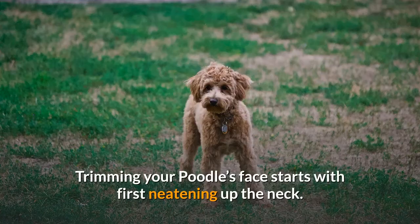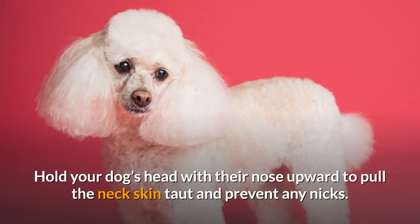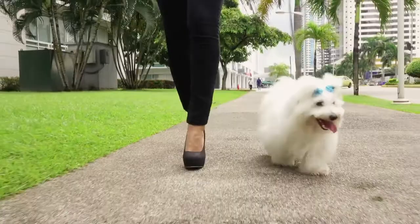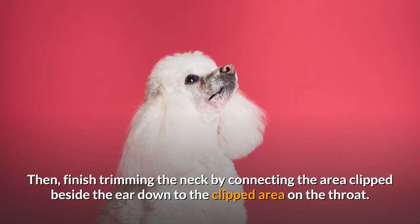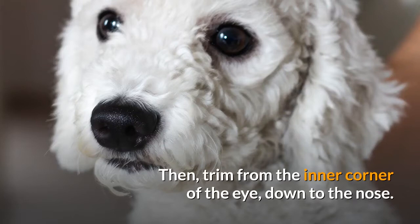Step 3: That Fabulous Face. Trimming your poodle's face starts with first neatening up the neck. With your clipper blade set at 15, begin shaving from the neck indentation upward to the chin. Hold your dog's head with their nose upward to pull the neck skin taut and prevent any nicks. Moving onto the face, continue clipping from the inner ear in a straight line toward the outer corner of the eye on each side of your poodle's face. Then finish trimming the neck by connecting the area clipped beside the ear down to the clipped area on the throat. Then trim from the inner corner of the eye down to the nose. Remember to use a very light touch, being extra careful around the eyes.